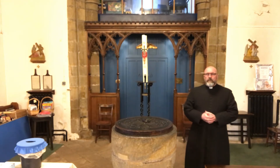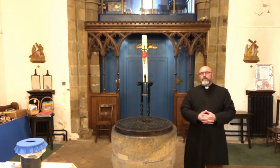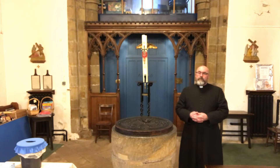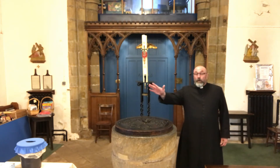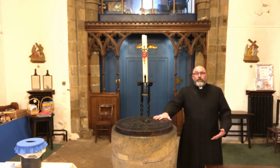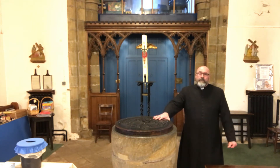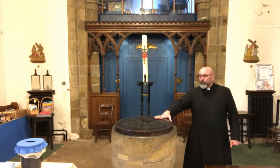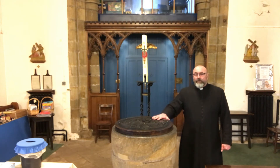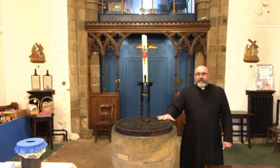One of the first things people see as they come into St. John's Church is the font. It's placed as near to the door as possible on purpose, because it is by the door that we enter church, and it's by the font that we enter into God's family. It's called a font — where we get the word fountain — and this particular font is probably 900 years old.